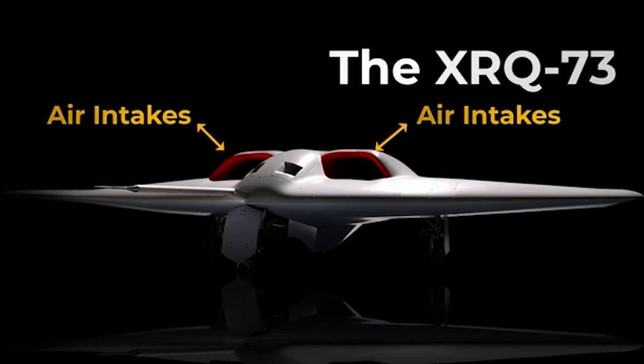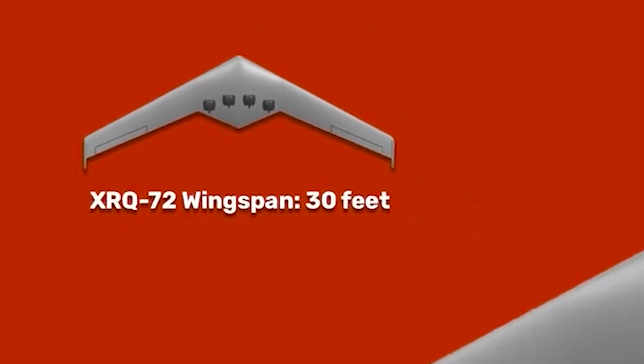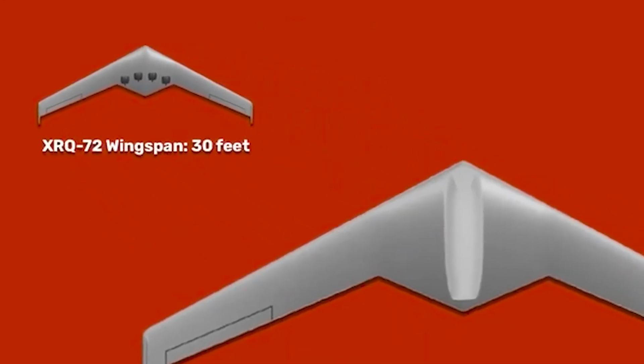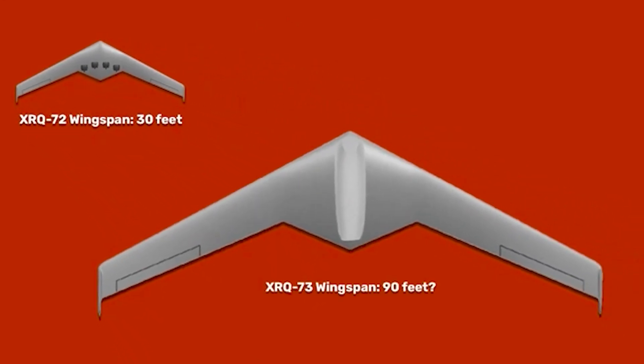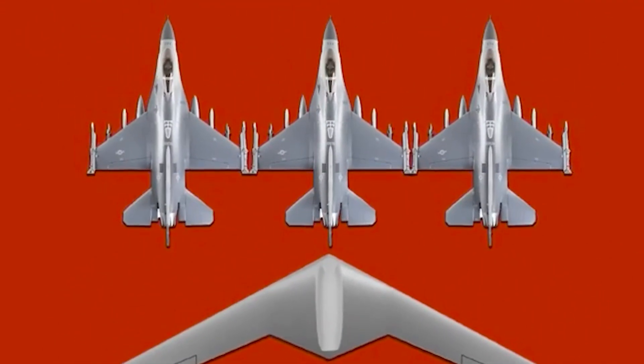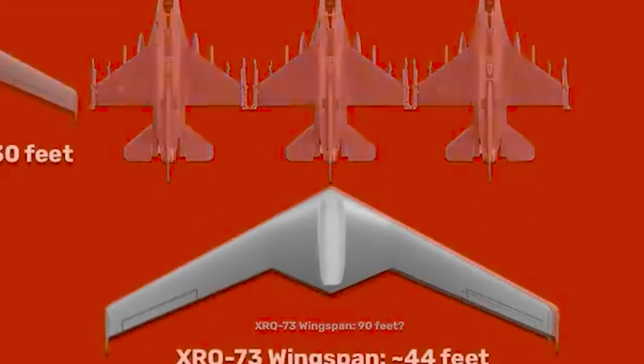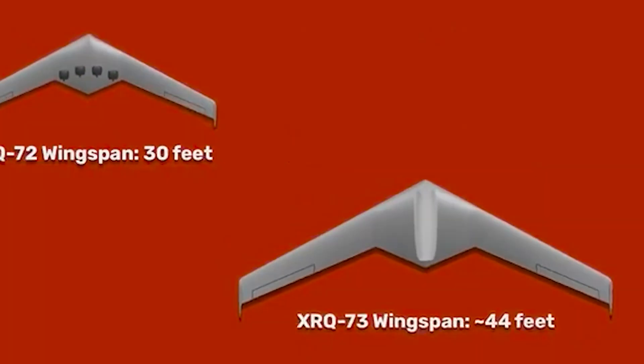The preceding XRQ-72 featured two multi-sectioned inlets at the front of its fuselage that fed air, in part, to two fuel-powered generators. Those generators then provided electric power to four ducted fan propulsors mounted on top of the rear of the central fuselage.